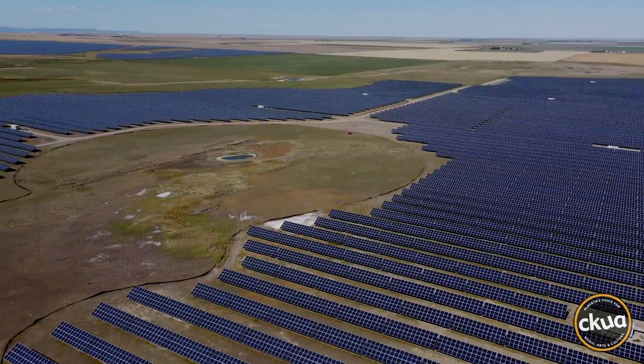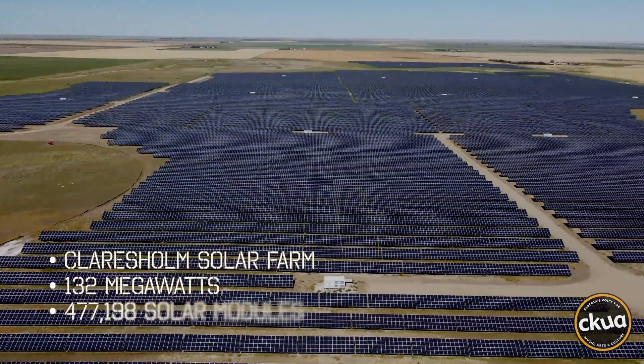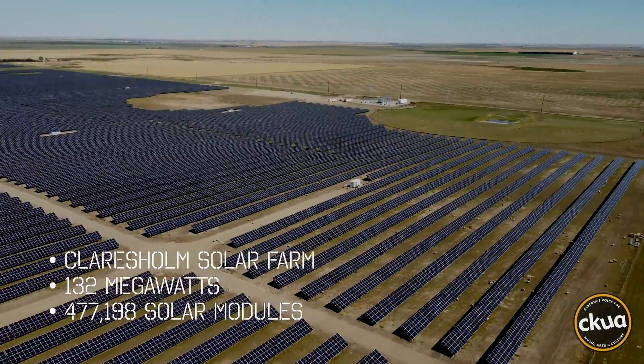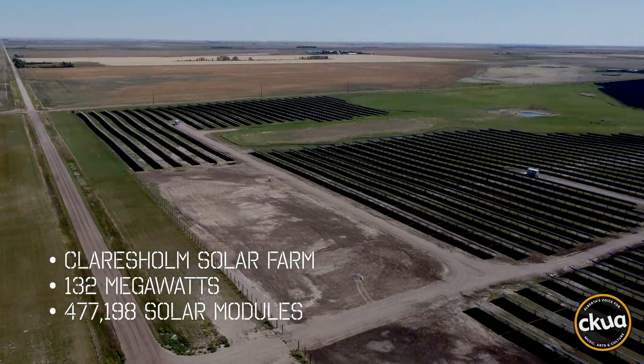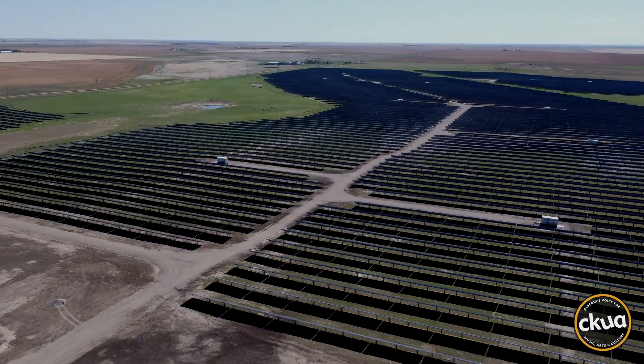Behind Lamming, solar stretches over the landscape as far as I can see. There are more than 400,000 solar modules covering 1,000 acres here at the largest solar farm in Canada.